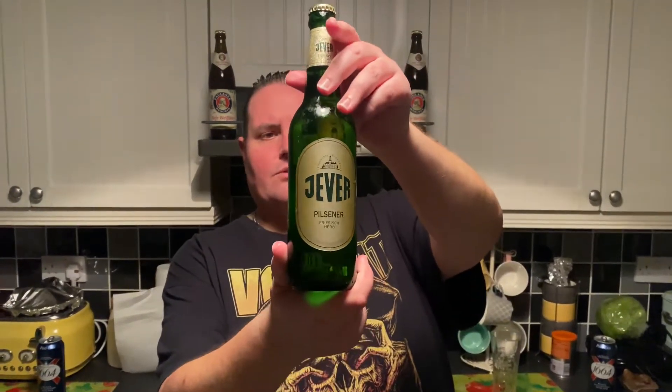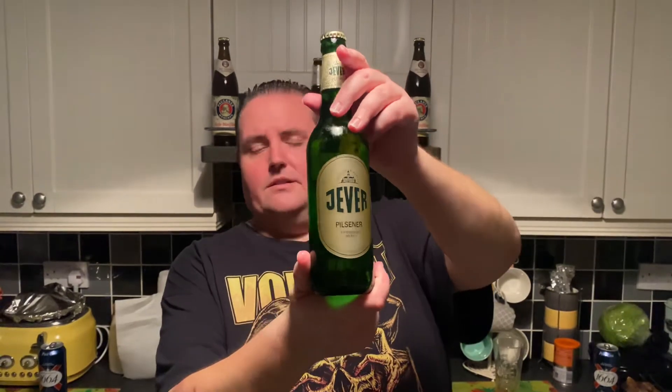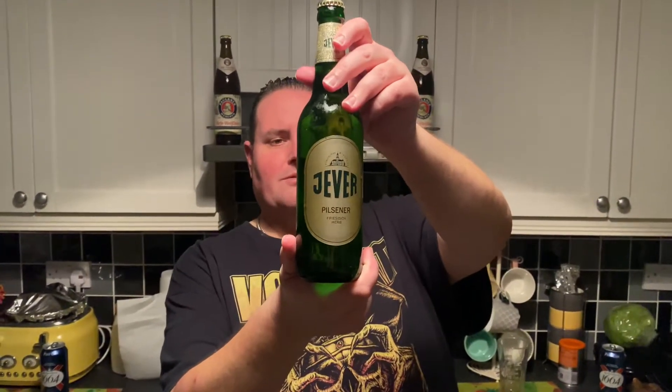Hello and welcome to Tane Talks Beer. We've got another beer that my mate got me from Germany. I don't know how you pronounce it - Jeva, or Jeeva. I don't know. That must be just the way you pronounce it I suppose. But if I'm wrong, I'm wrong.